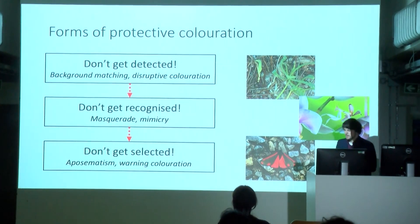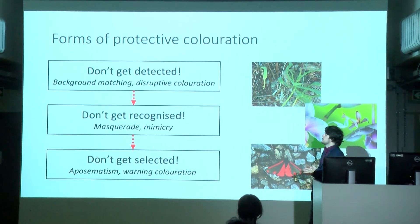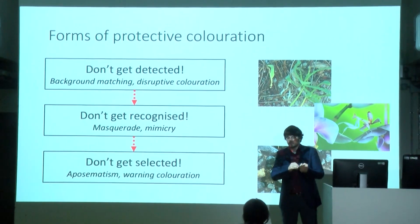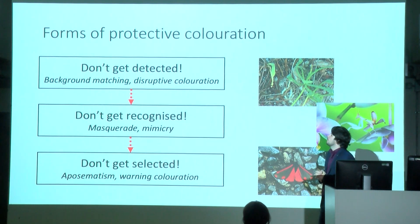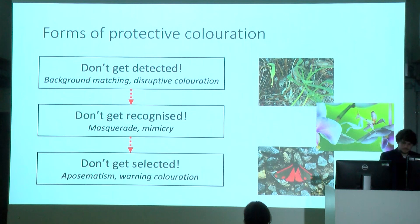Forms of protective coloration. There's a cascade of different strategies that biologists have built up over the past century or two, with three main themes. When animals use camouflage, the goal is to survive. The first layer: don't actually be there. But if you are there, don't get detected. If detected, don't get recognized as a tasty food item. And if recognized, make sure you look like you have poison or look like something threatening.